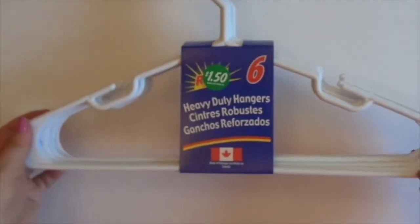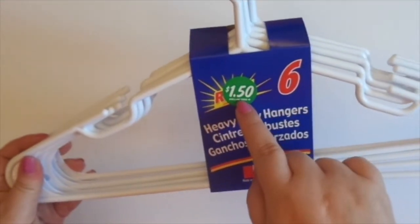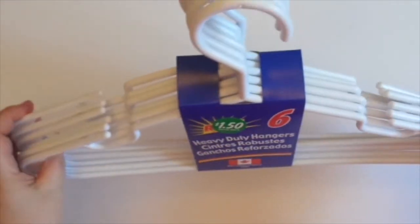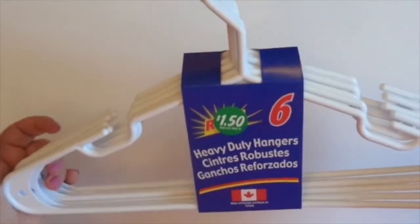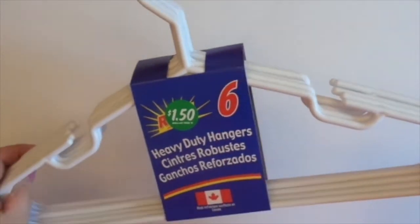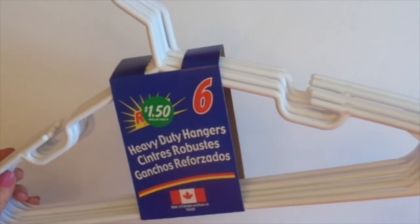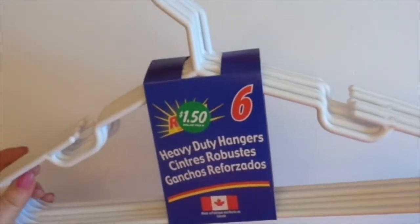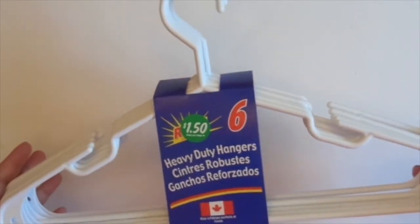Here's another item that has the $1.50 sticker on it with the Dollar Tree label. These are heavy duty hangers — I need some more hangers. I'm going to give these ones to my husband, and the hangers he currently has, I'll take. He doesn't mind. You get six in the pack. They did have the velvety ones where you get two in a pack, but I wanted more hangers, so I got these.